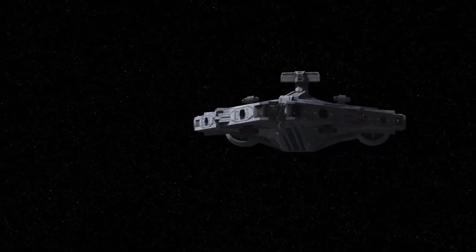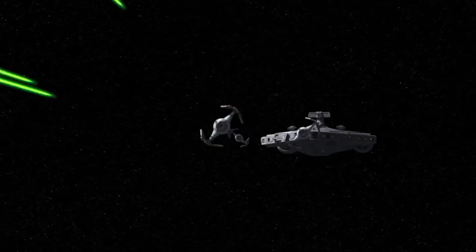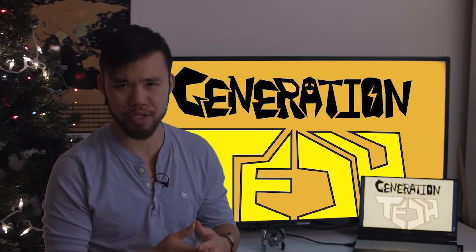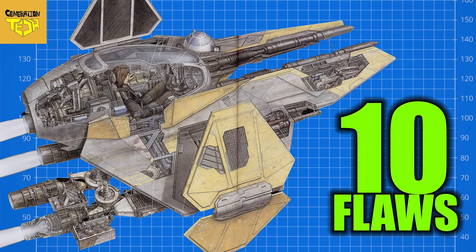The TIE in-space superiority fighter, while considered very fast, only had a speed of 100 MGLT. The Empire would go on to design the TIE Interceptor specifically to counter the A-Wing, but even then the Interceptor was never able to top 110 MGLT. The only other craft that got even close to the A-Wing's top speed was the ETA-2 Actis Light Interceptor, which had a top speed of 118 MGLT.